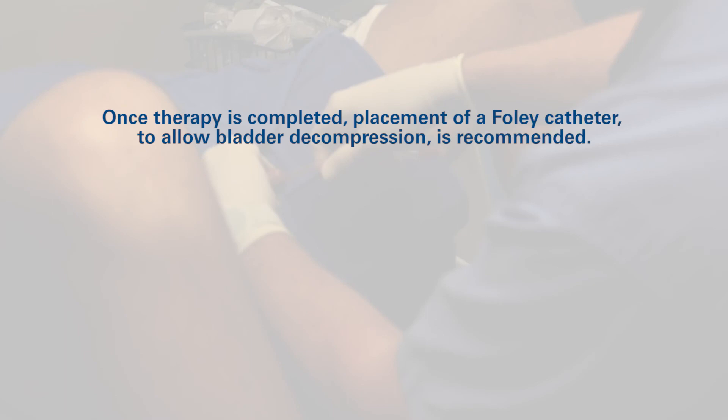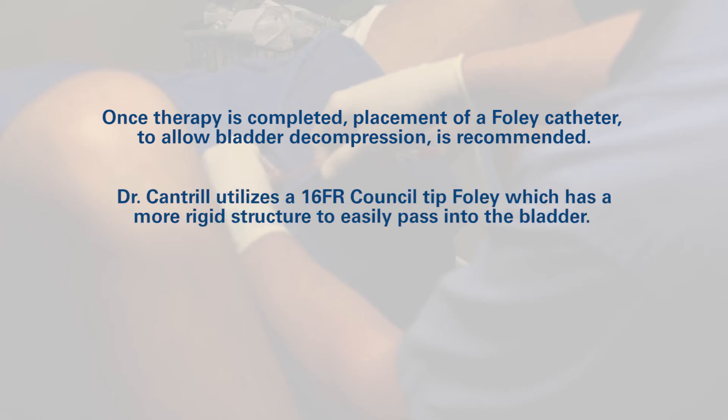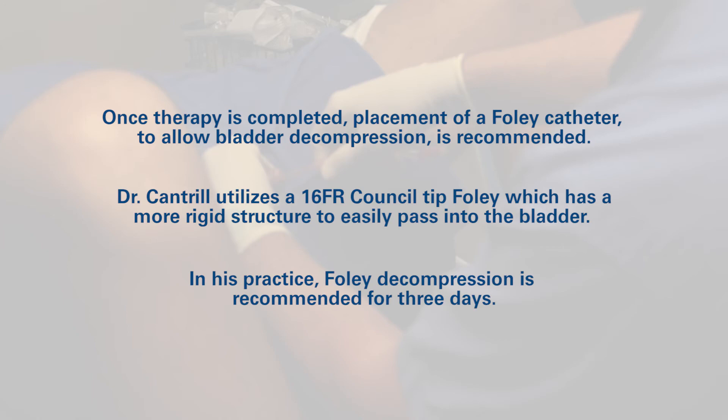The procedure time for treating this 51-gram prostate was just over 4 minutes. Once therapy is completed, placement of a Foley catheter to allow bladder decompression is recommended. Dr. Cantrell utilizes a 16 French coudé tip Foley, which has a more rigid structure to easily pass into the bladder. In his practice, Foley decompression is recommended for 3 days.